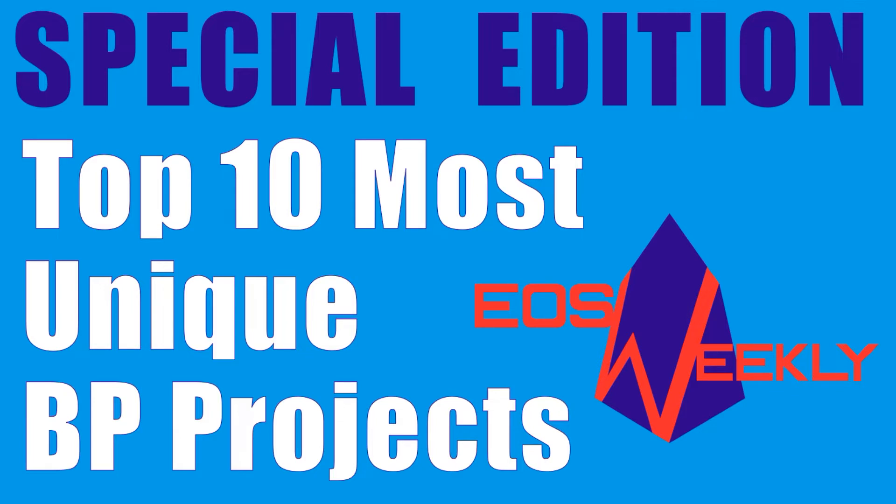We will be moving through these fairly quickly, but links to all these projects are in the show notes below. Starting off with number 10 in our countdown.